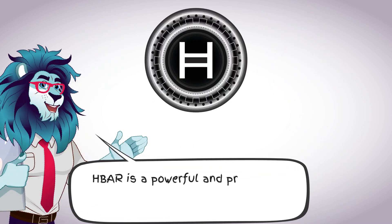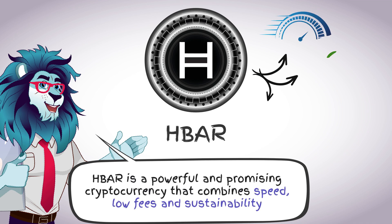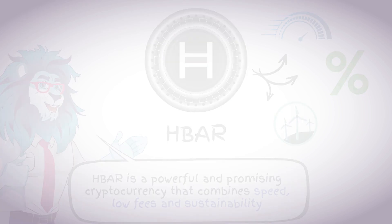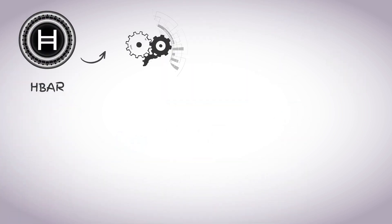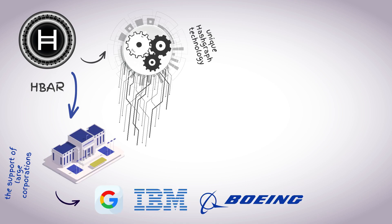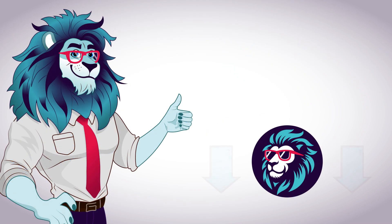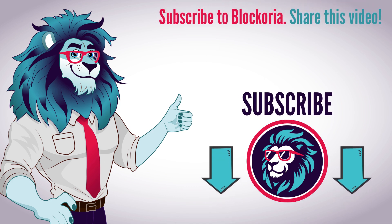HBAR is a powerful and promising cryptocurrency that combines speed, low fees, and sustainability. With its unique hashgraph technology and the support of major corporations, HBAR could become an important part of the future of the cryptocurrency world. If you found this helpful, subscribe to Blockoria, share this video with friends, and leave your questions in the comments.